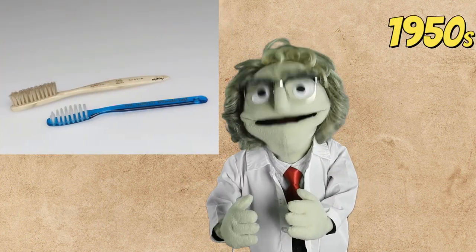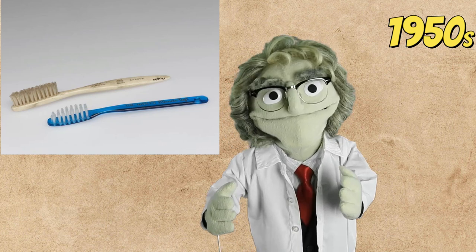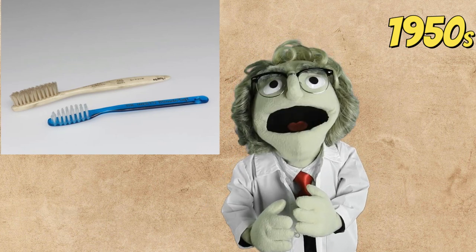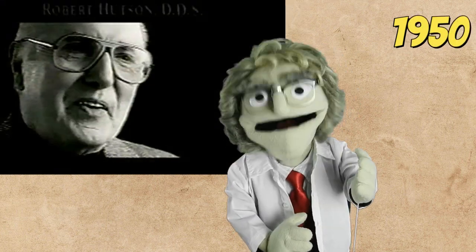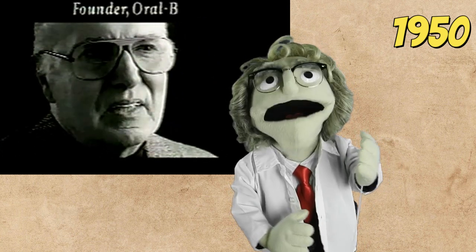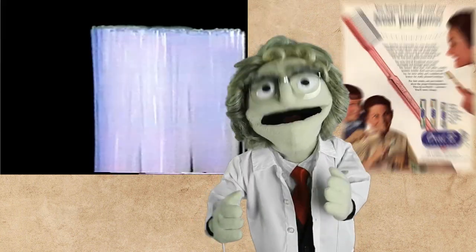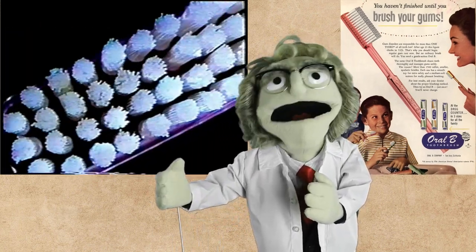By the 1950s, nearly 80% of toothbrushes had nylon bristles, but those bristles were still hard and caused gum damage to some users. That's why in 1950, a retired Navy periodontist, Dr. Robert Hudson, designed a softer bristle toothbrush and named it the Oral-B 60. He used thinner filaments in the tufts.